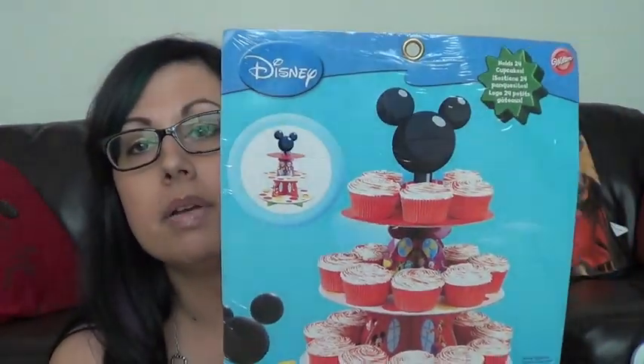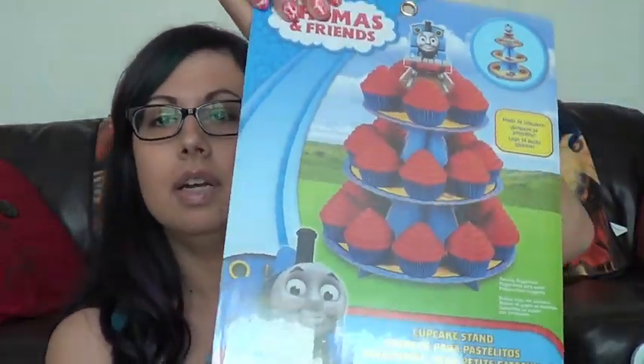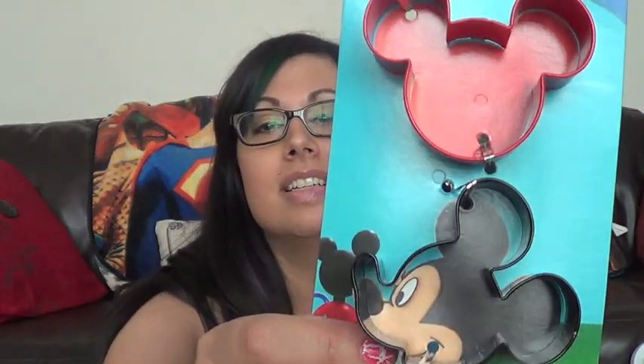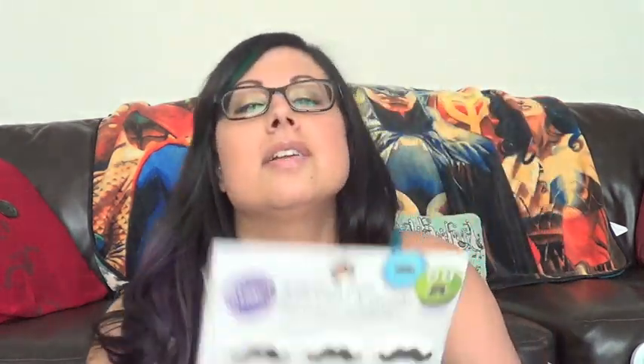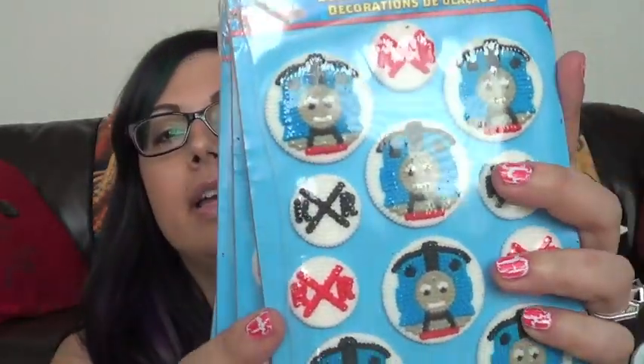I got these cool cupcake stands — this is a Mickey Mouse one that you put together yourself. I think these were about two dollars. I got a Thomas the Tank Engine one for little Wyatt. This Mickey Mouse one I'm going to keep for myself. I also have Mickey Mouse cookie cutters. I got all kinds of cupcake holders — Little Mermaid ones, primary color ones for Thomas, and little mustache ones. Thomas the Tank Engine cupcake holders for Wyatt — so cute.